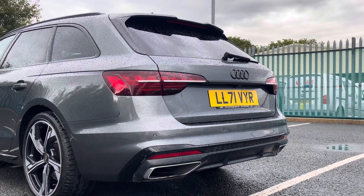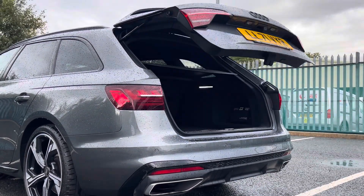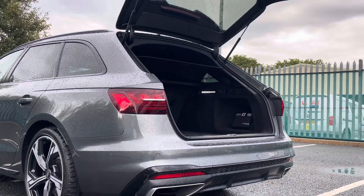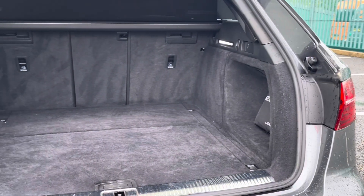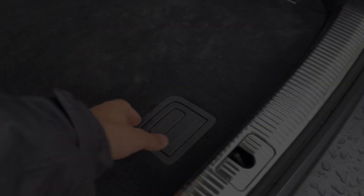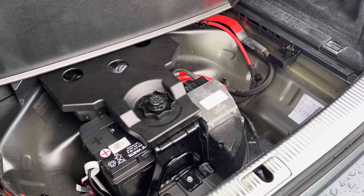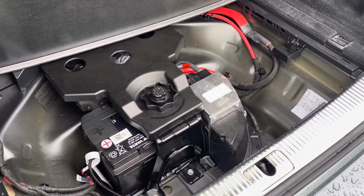This vehicle comes fitted with an electric tailgate, allowing the user to easily access the boot space via the key fob — it's the perfect feature for when you've got your hands full of shopping. You'll find the boot to be incredibly practical and spacious, offering a very sizeable 495 litres of storage capacity. That's going to be plenty of room for your weekly shopping, general day-to-day tasks, small suitcases, and much more.